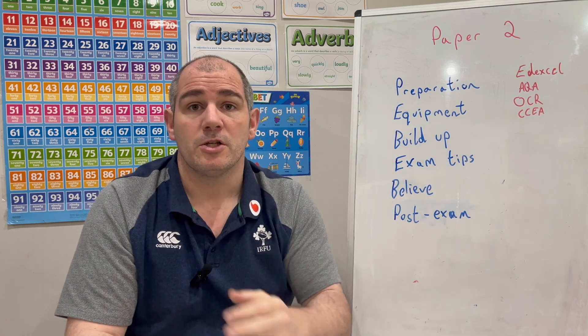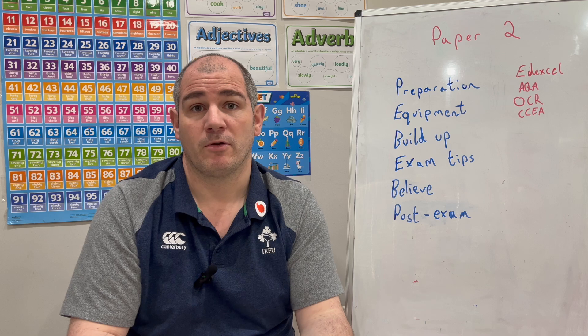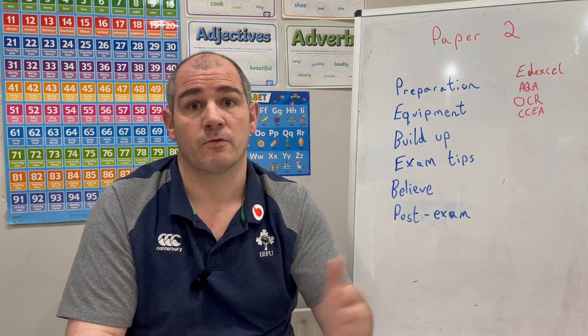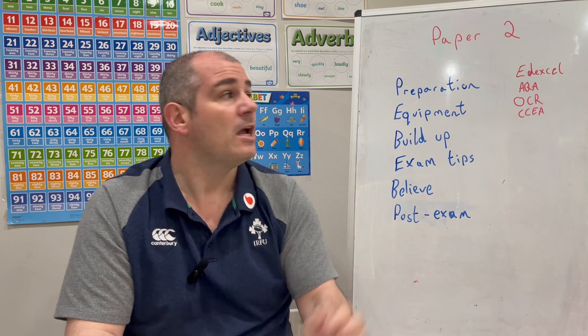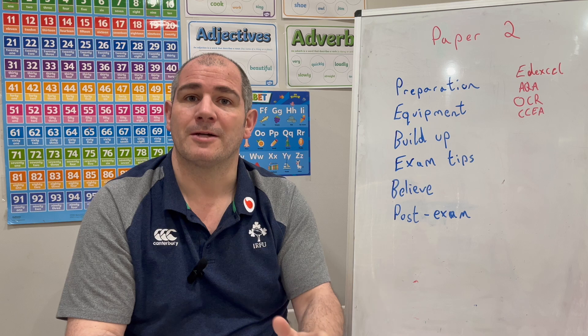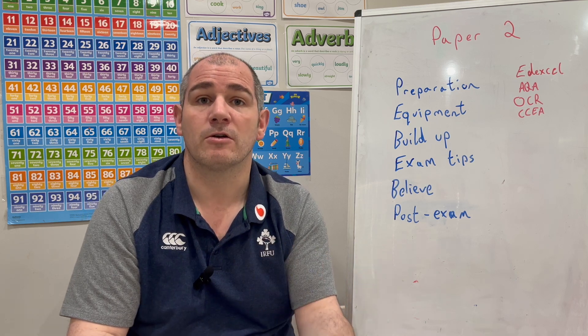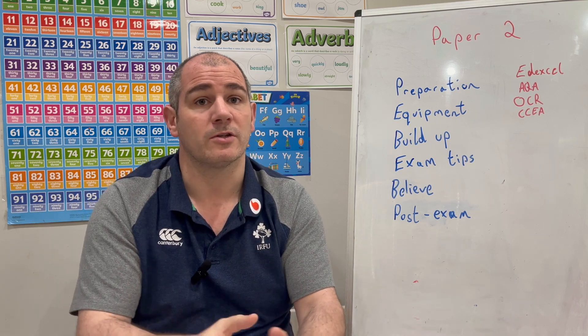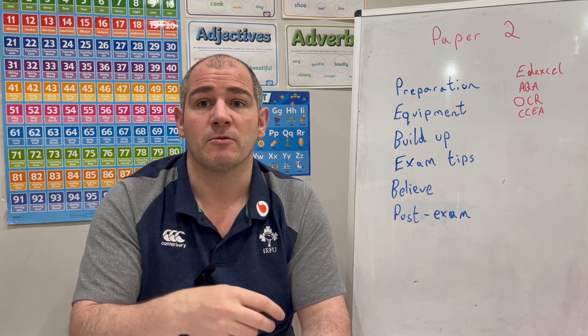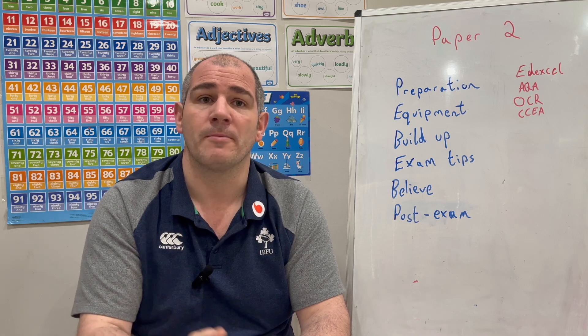So in terms of preparation, you've got those Unseen Topic Checklists for AQA, Edexcel, and OCR. For CCEA, there are checklists covering the whole of M5 to M8. You've also got those practice papers, video tutorials, questions and answers, revision cards, and five-a-day books if you want some extra questions.